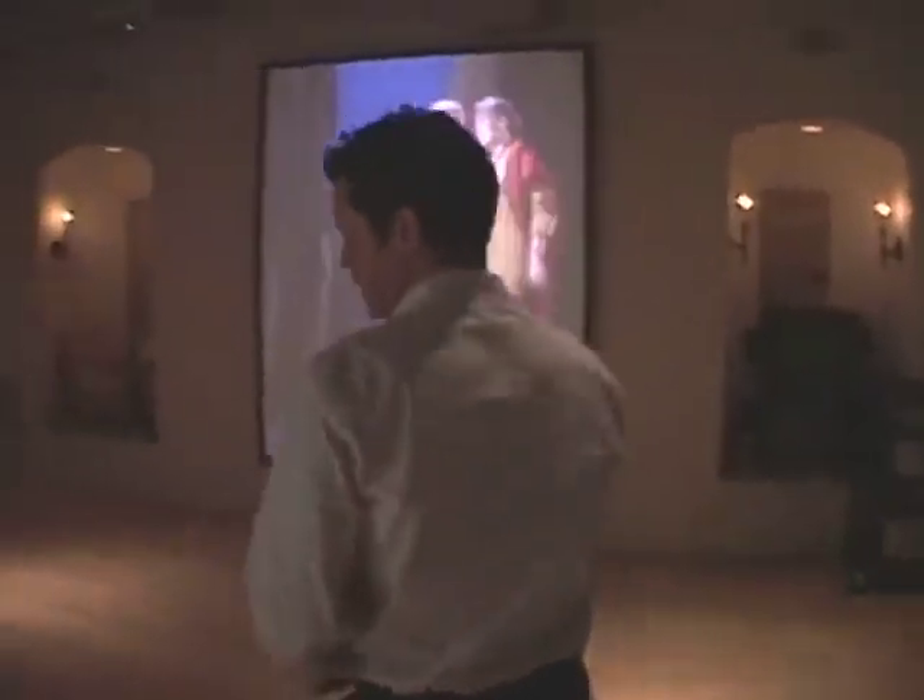Over here is a Nam June Paik closed-circuit television piece — it's a Television Buddha, where the Buddha is looking at his own image in a monitor, which is being captured by the TV camera in a closed circuit. There's no videotape involved in this whatsoever. It's just a circuit.